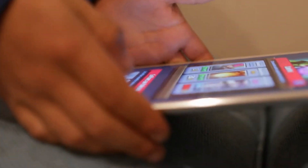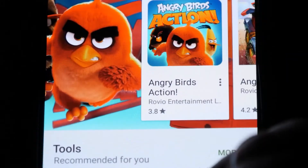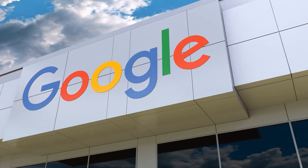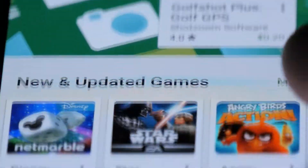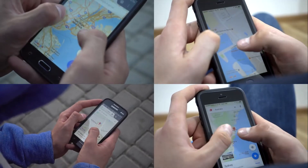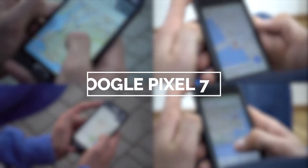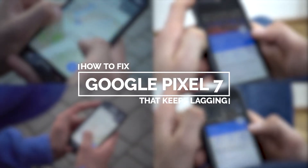When a high-end smartphone like the Google Pixel 7 starts to keep lagging, it is often due to some minor issues caused by either glitches in the system or by some apps. Problems like that can easily be fixed and you don't need expert knowledge on smartphones or their operating systems to fix them. In this video, we will show you how to fix a Google Pixel 7 that keeps lagging.